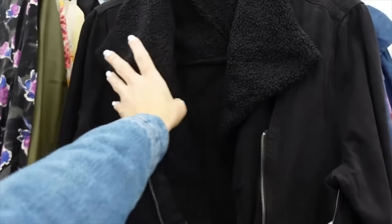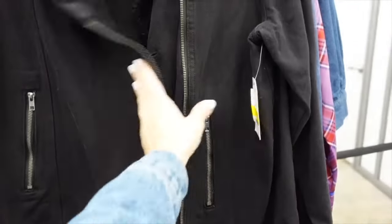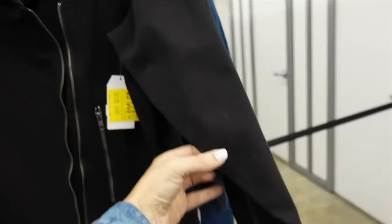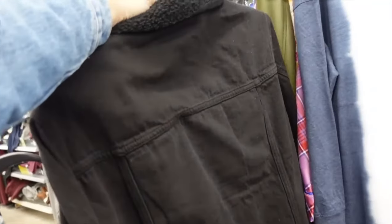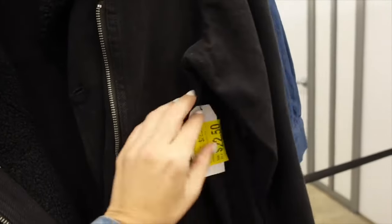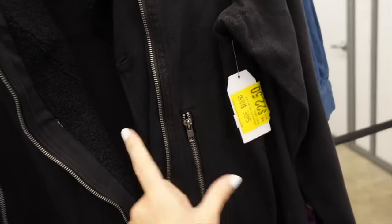Time and True sherpa trim denim jackets — moto style with zippered pockets, zipper detail, love that oversized collar, denim cut in the back. Originally around $40, on sale for $6.99.